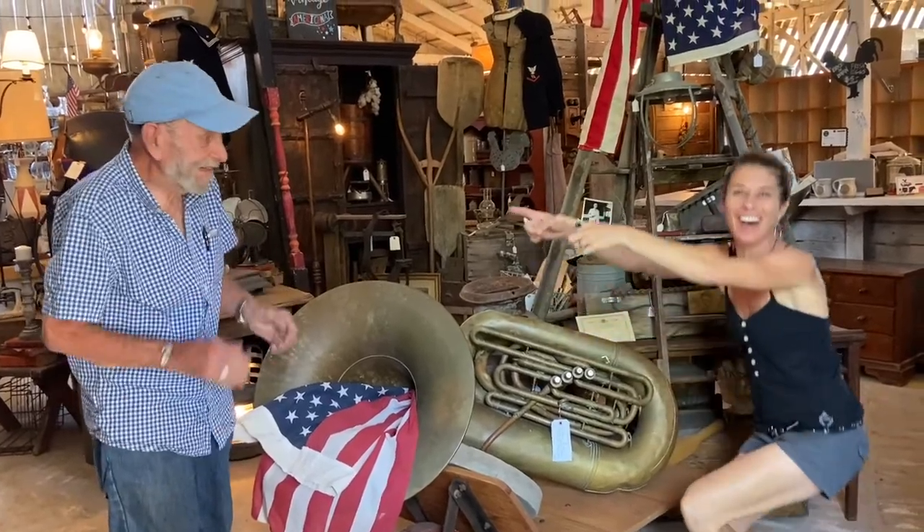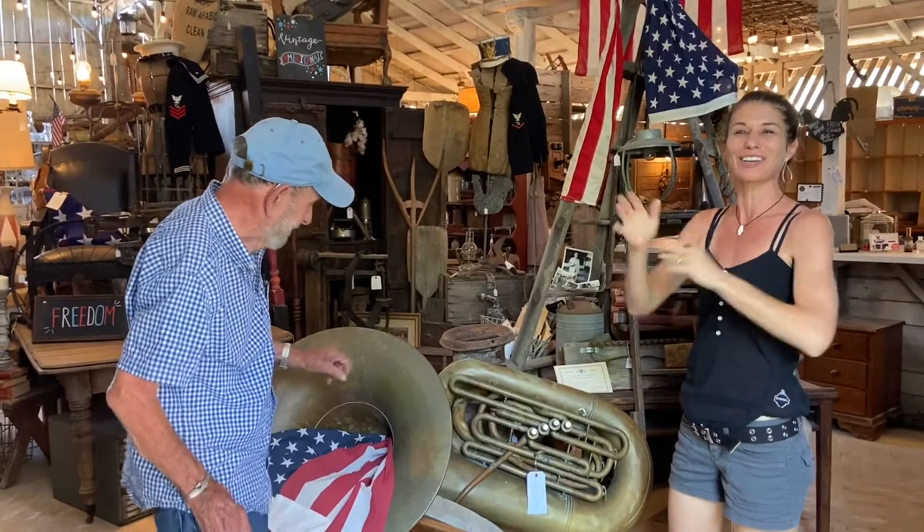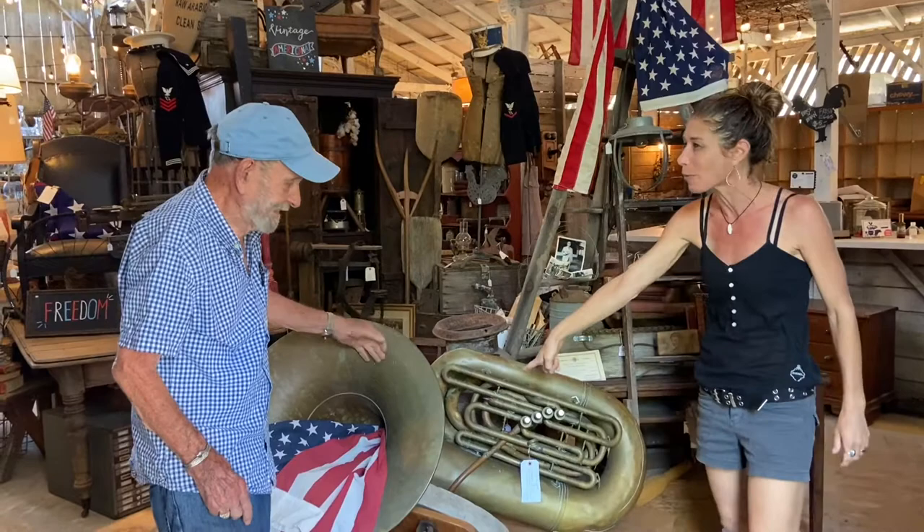Announcing Bob! Bob's here to showcase some historic pieces, some showstoppers — including this. Bob, what is it?